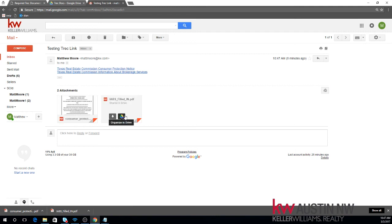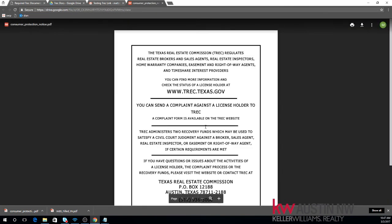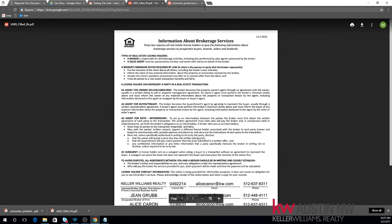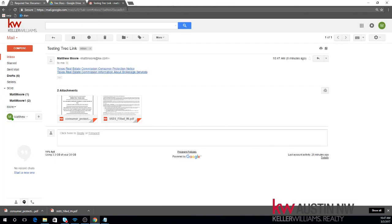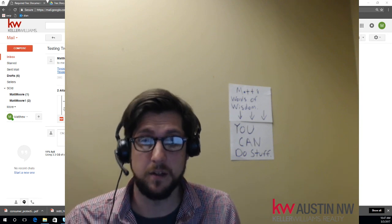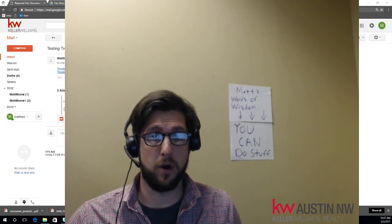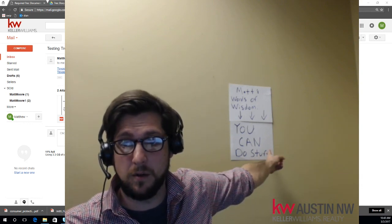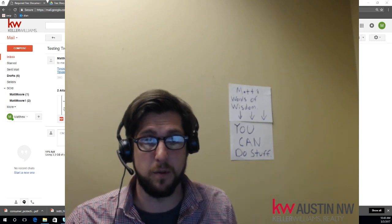If they have Gmail, they'll see the attachments this way as well. When I click on each one of these documents, because I shared them with the public, it should pull open in the window. Look — here's the CPN. And let's test our information about brokerage services — and here it is. Awesome. We have done it. We did it — we've created both links in our email signature, which is exactly what we wanted to do. Good job. And by the way, words of wisdom: you can do stuff. I promise.